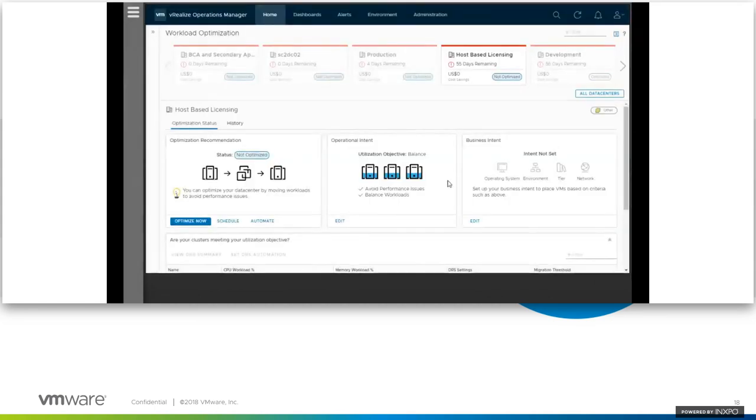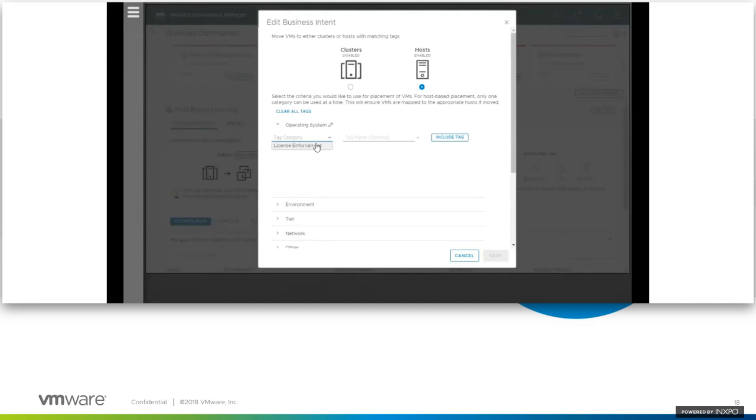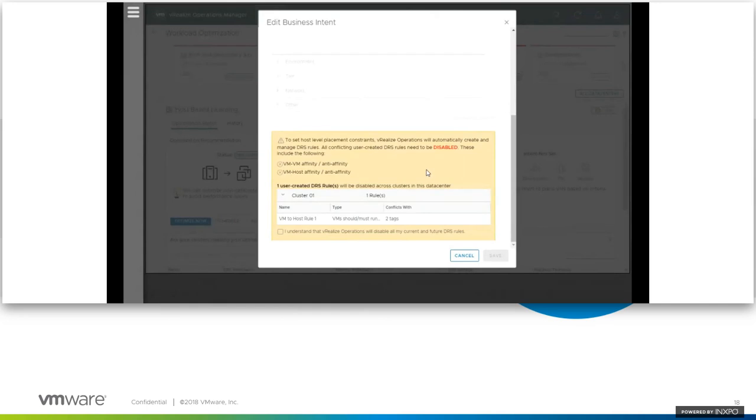I've got my business intent set. You can see in vSphere, virtual machines are already starting to migrate because the DRS rules were applied immediately — VMs are moving to the appropriate hosts based on the tagging. If I drill in on this cluster, I can see the host and VM groups that were automatically created. You'll see they say 'VROps License Enforcement Oracle' — very easy to identify which ones were automatically created. HG is host group, VG is VM group, and the rules we automatically create have a similar naming convention with AR for automated rules.